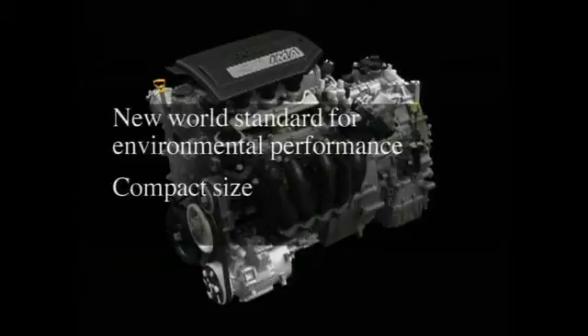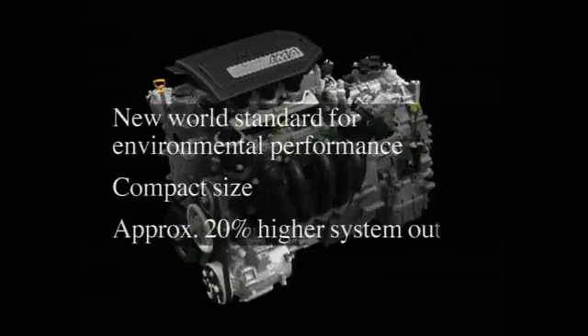The new Honda hybrid is 5% smaller than our previous hybrid system, and yet offers approximately 20% higher system output.